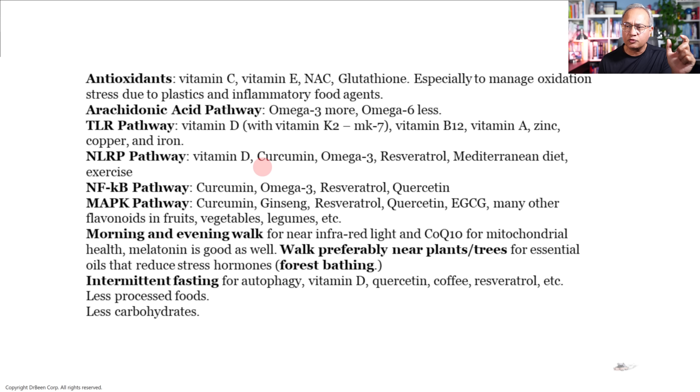The Toll-like receptor pathway becomes activated when there are infections, viruses, or other tissue damage patterns. Vitamin D is a very important modulator of these pathways and should be taken with vitamin K2 — MK7 as well. Talk with your doctor to figure out the right balance. Vitamin D is very important. Similarly, vitamin B12, vitamin A, zinc, copper, and iron all help modulate the Toll-like receptor pathway, which is a major inflammatory pathway.